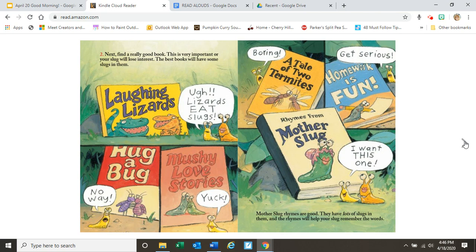Two. Next, find a really good book. This is very important or your slug will lose interest. The best books will have some slugs in them. And there's a lot of conversation going on on this page. Ugh — lizards eat slugs. And this book is called Hug a Bug, and he's saying, no way. Mushy love stories — yuck. A tale of two termites — boring. Homework is fun — get serious. Rhymes from Mother's Slug — I want this one. Mother's Slug rhymes are good. They have lots of slugs in them, and the rhymes will help your slug remember the words.